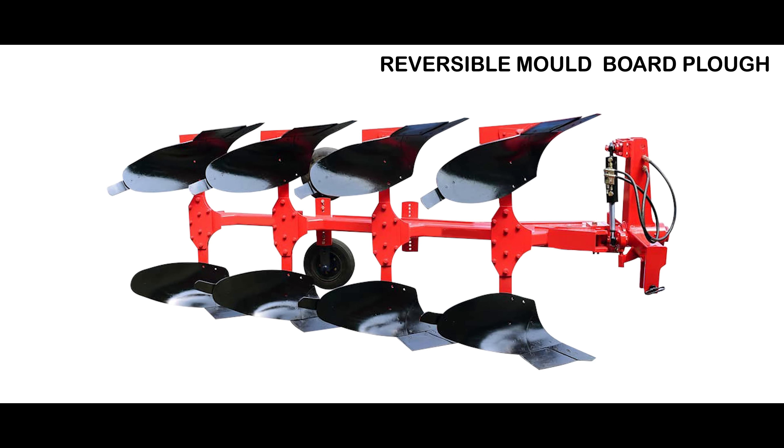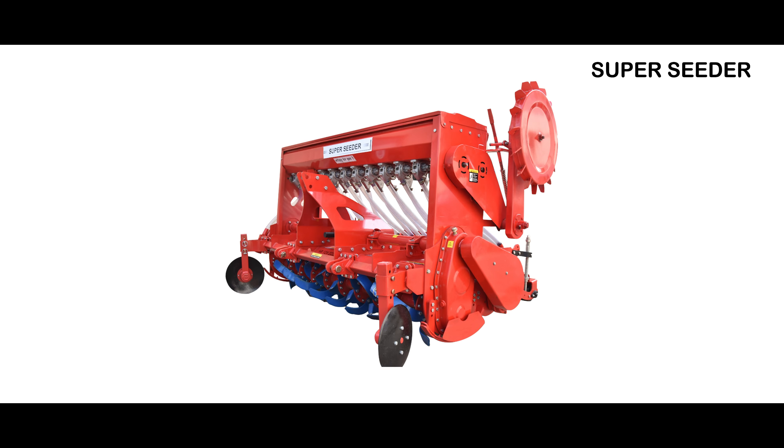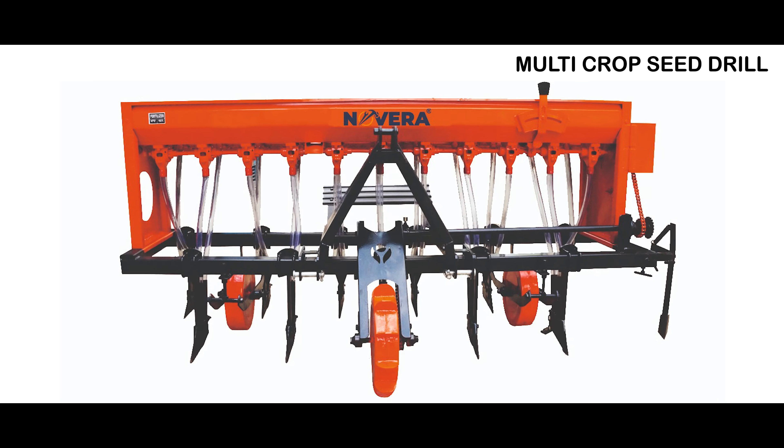We also have reversible moldboard plows with 2, 3, and 4 furrows in our primary tillage equipment line. This directly mounted tractor implement is hydraulically controlled. Primary tillage also includes an inter-row weeder, which is used to weed between plantation rows. The seeding range includes super-seeder and multi-crop seed drill.